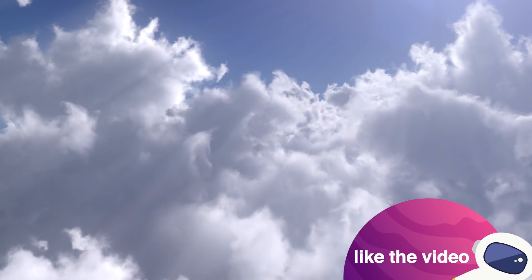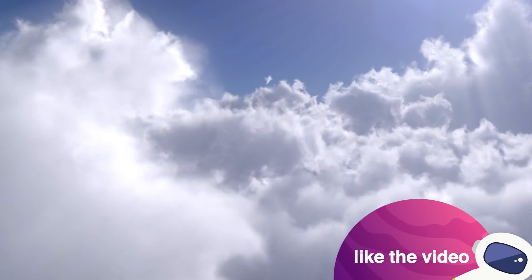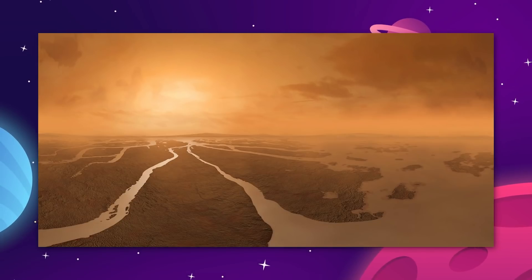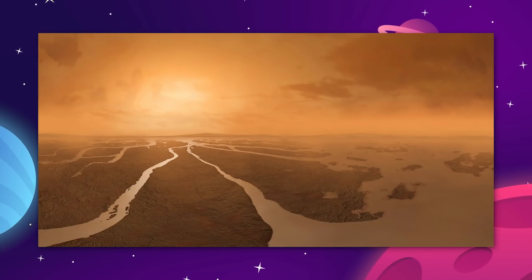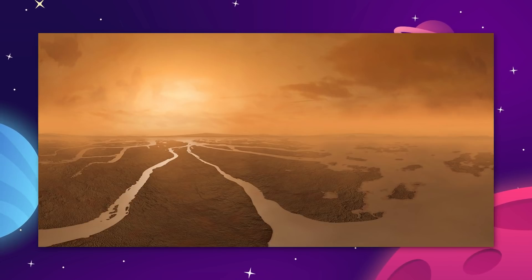Thumbs up the video if you're brave enough to fly a wingsuit on Titan, because god I would be terrified. Methane vapor in the atmosphere condenses into clouds and rains down onto the surface as a liquid, where it fills a vast network of rivers, lakes, and seas.